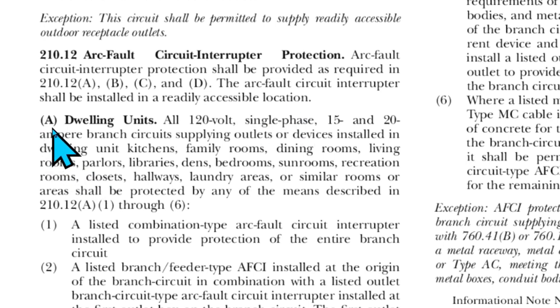Here we are at 210.12(A), Dwelling Units: all 120-volt single-phase 15 and 20 amp branch circuits supplying outlets or devices installed in dwelling unit kitchens, family rooms, dining rooms, living rooms, parlors, libraries, dens, bedrooms, sunrooms, recreation rooms, closets, hallways, laundry areas, or similar rooms or areas shall be protected by any of the means described in 210.12(A)(1) through (6).